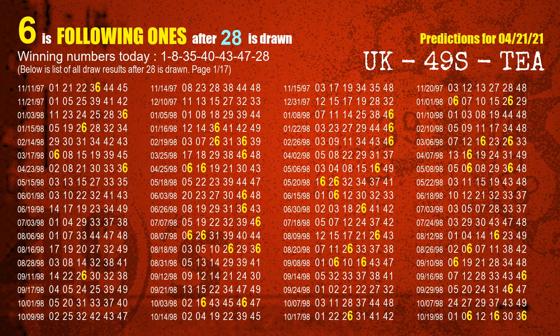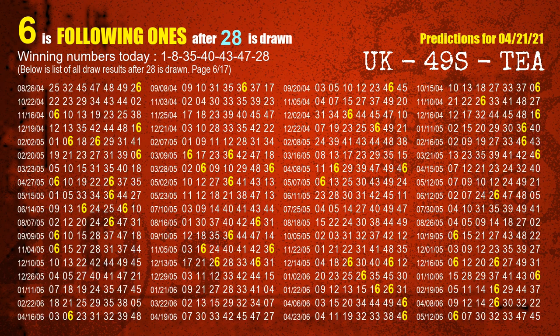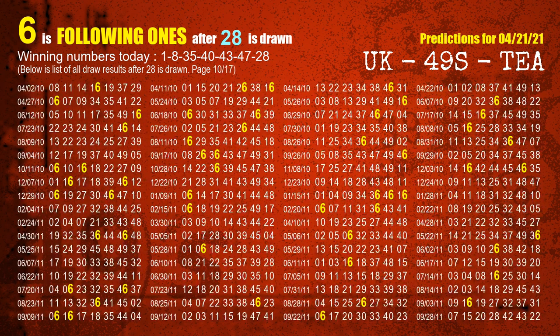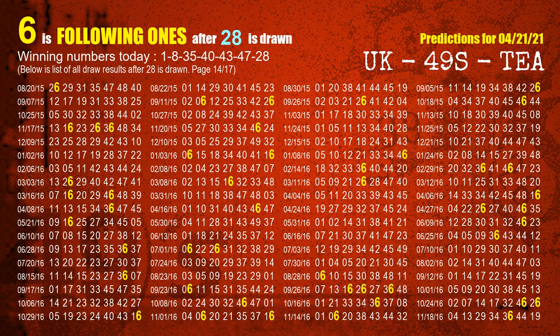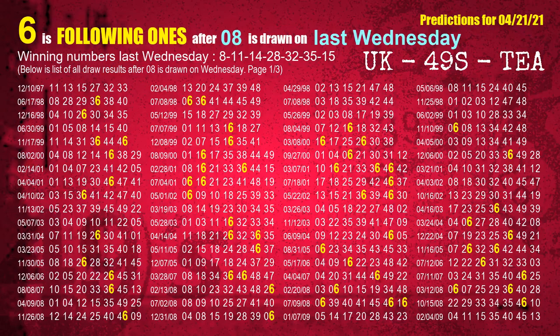The booster winning number is 28. The most frequently following units digit is 6 when 28 is the winning number in the last draw. Next, we find out following ones through the result of the same day last week.